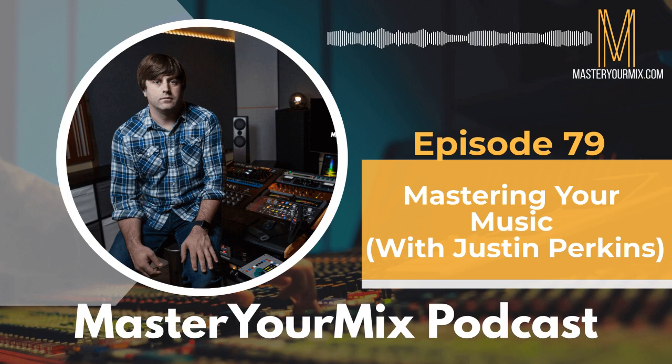Justin Perkins, thank you so much for being on the Master Your Mix podcast. How are you doing? Doing well, thanks for having me on. I've been listening to some of your previous episodes and I really enjoy the podcast — the content and the production are very well done. For people who might not be familiar with your background, can you give us the story of how you got started in music and ultimately where you are today?